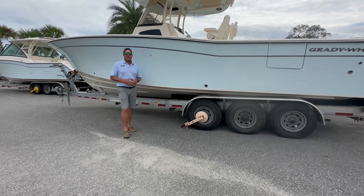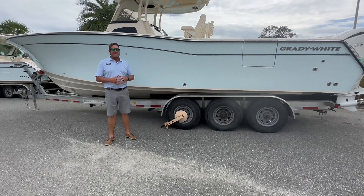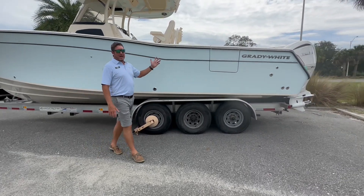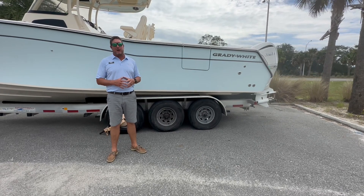Good afternoon. My name is Ty Miller. I'm with MarineMax Jacksonville Beach. I'm here to explain to you why Grady White's 306 Canyon is not your grandfather's Grady. In that classic Carolina flair, with those white Yamaha 300s, this is quite possibly one of the best 30-foot center consoles on the water today.